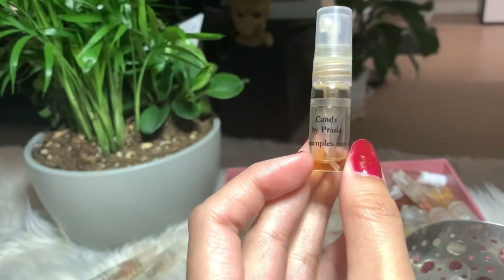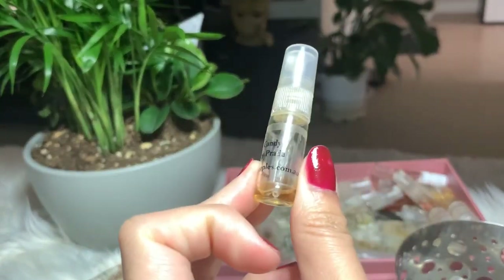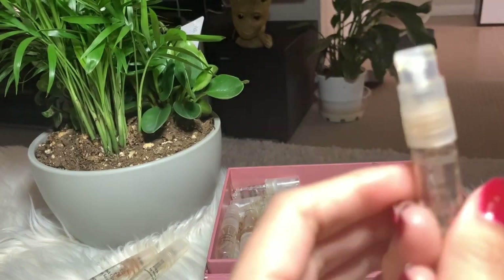Next I have Candy by Prada. I've used a lot already but there's still some, so I'm gonna keep it and finish it off. I like this one and I also consider buying the full bottle.